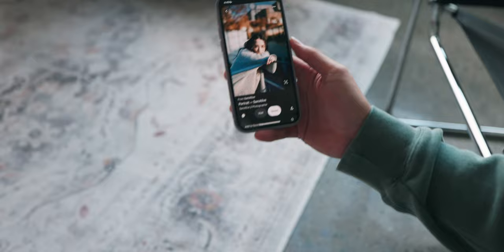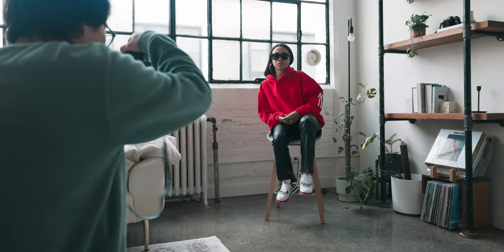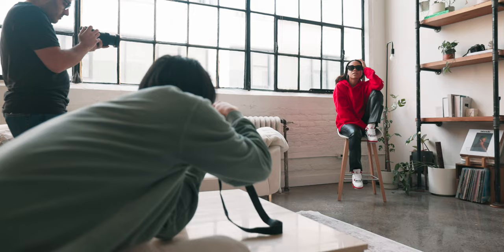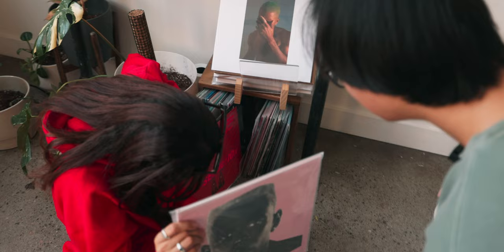Tony considers a pose he had in mind but decides it might not work. He experiments with positioning — one foot on the chair — trying to get some lines into the frame. He asks Sydney to grab a colored prop and checks whether she wants a light cross in the shot.